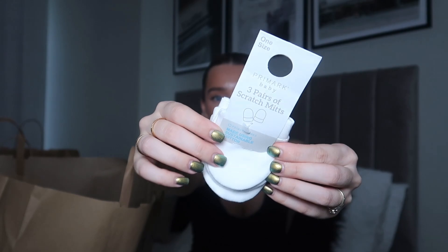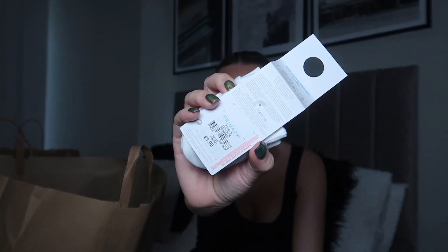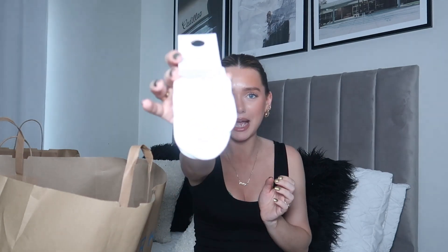I picked up a couple of baby things. My sister's having a little girl. These are three pairs of scratch mittens — I didn't even know that babies needed these until I saw them in Primark. These were only £1, such a bargain. They're made using sustainable cotton and they feel really soft. If you're having a baby or know someone who is, you need to pick these up from Primark.